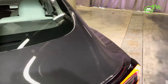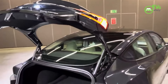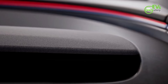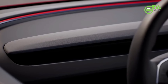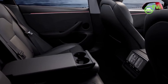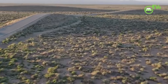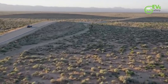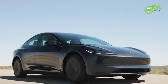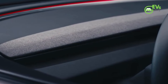The Tesla Model 3 continues to be a highly popular choice among EV enthusiasts in the United Kingdom, further bolstered by its recent recognition as the UK's most efficient electric vehicle. The vehicle's blend of performance, range, and advanced features has made it a top contender in the UK EV market, consistently attracting buyers looking for both an eco-friendly and cost-effective driving experience. The Model 3's success is also a testament to Tesla's focus on innovation and efficiency, which resonates well with environmentally conscious consumers.